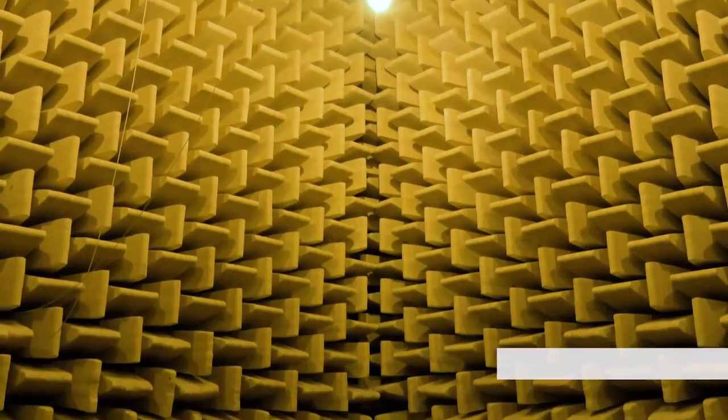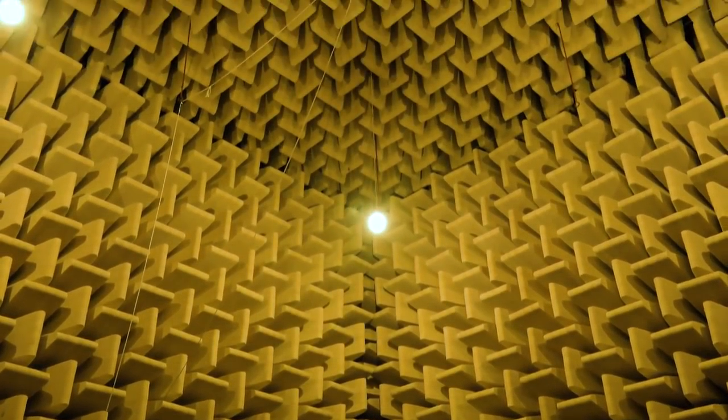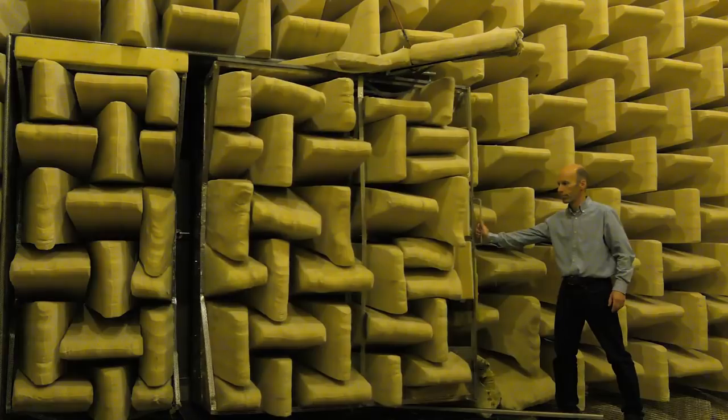The dead sound room is an anechoic room that is used for acoustic measurements. They say you can hear your own heartbeat in there.